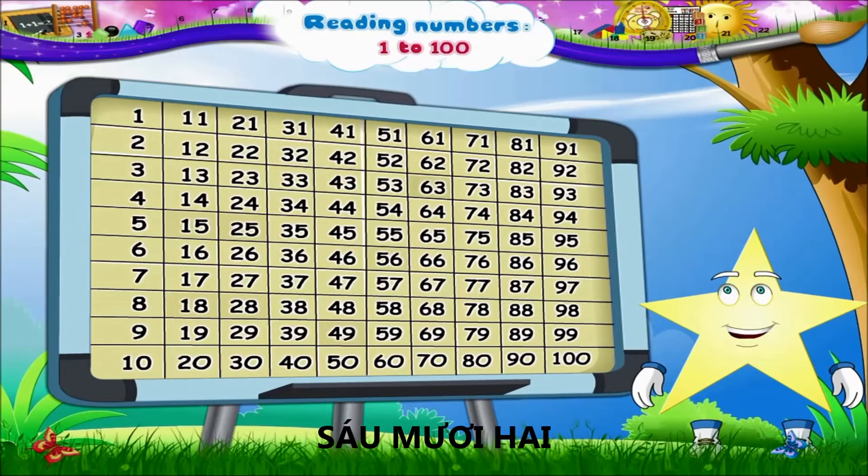The next column is 61, 62, 63, 64, 65, 66, 67, 68, 69, 70.